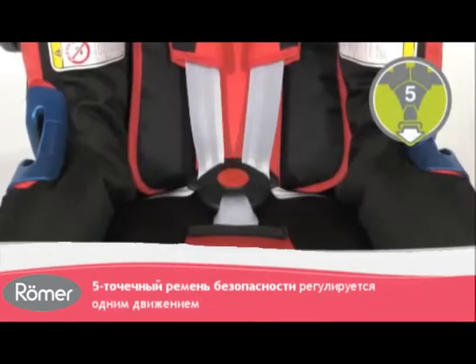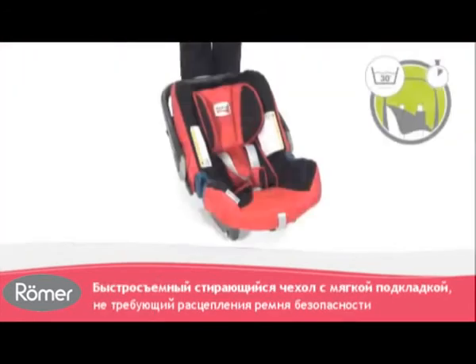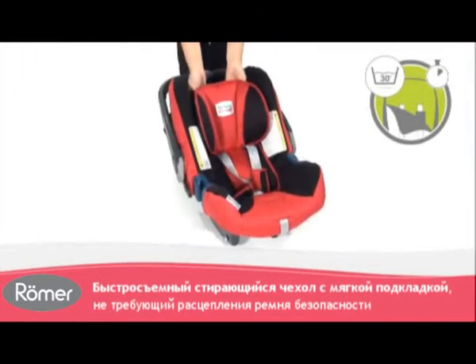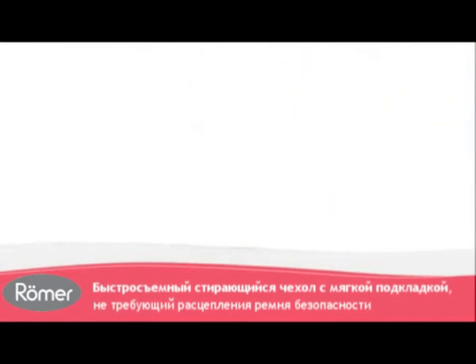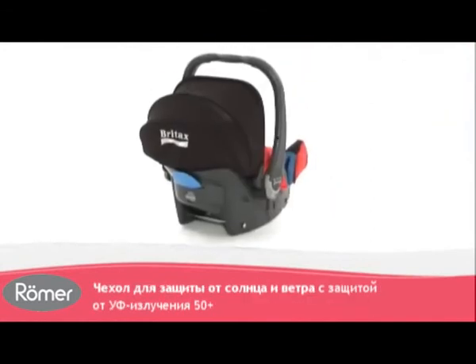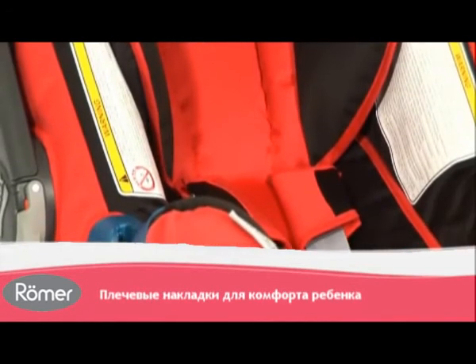The 5-point safety harness keeps your baby secure in their seat. The BabySafe Plus SHR2 features a softly padded, quick-remove, machine-washable cover with integrated sun and wind canopy with 50-plus UV protection. Chest pads will also add to your child's comfort.